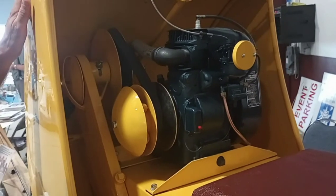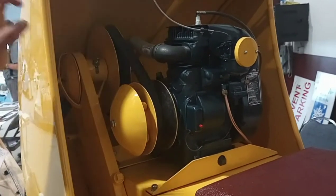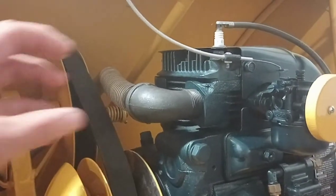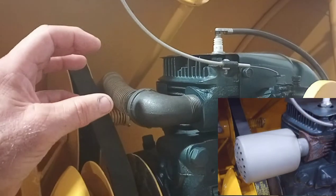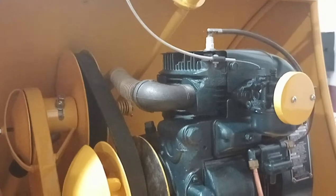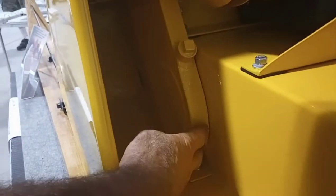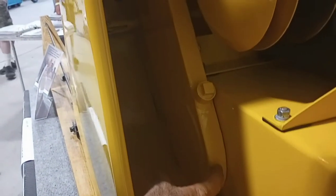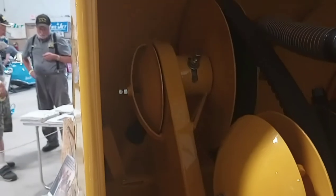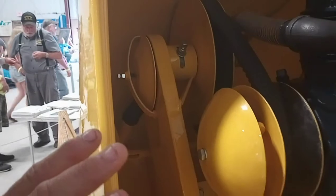All 60 Skidoos came with a seven-horse Kohler motor — except for this one here. I'm not sure about the second Skidoo, but the muffler is right off the Kohler motor on all the other ones. For this specific sled, Bombardier handmade this chain case and did a metal cover, whereas all the other 60 Skidoos have a rubber cover on them.